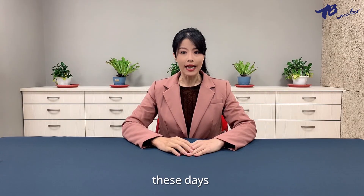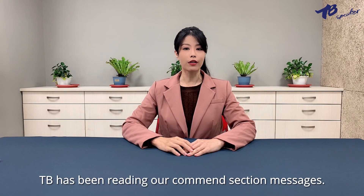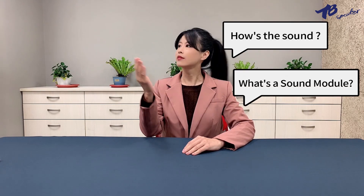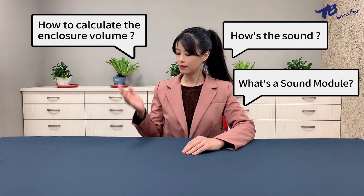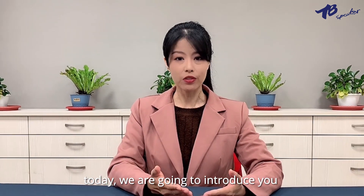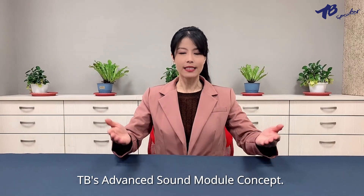Hi! These days, TB has been reading our common session messages. Today, we are going to introduce you to TB's advanced sound module concept.